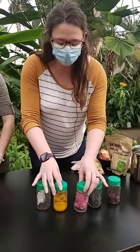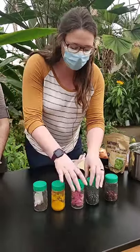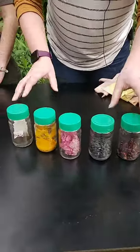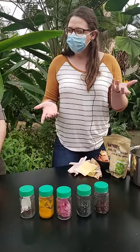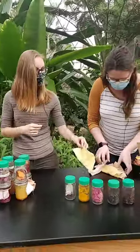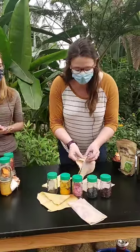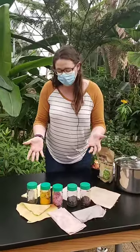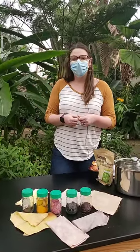Here we have some different natural materials. We have black tea, turmeric, bougainvillea, black bean, and hibiscus flowers. Any idea what these all have in common? Could it have something to do with dyes? It does. These are all beautiful natural dyes. We'll be talking about natural dyes today, the different colors they can make, and how you can get involved with the natural dye activity we're doing next Saturday.